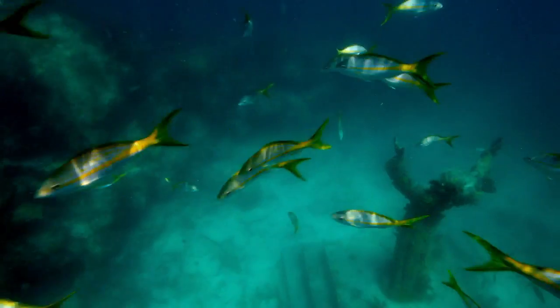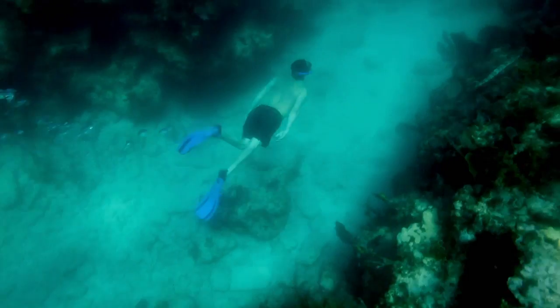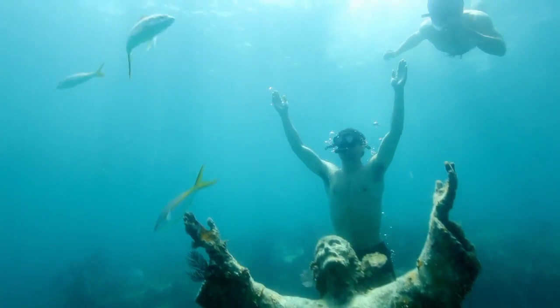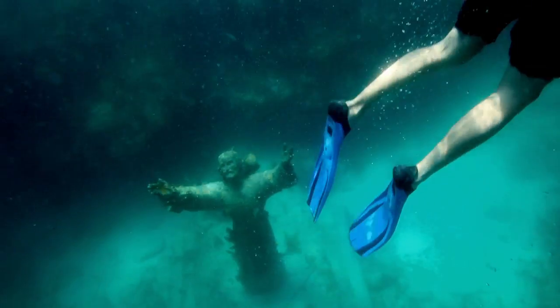So awesome down there. I always think it's like going into another planet. We actually got to go out to this little spot where they have this Jesus statue — this might even be our good friend, Jesus. It's a big statue. It weighs 4,000 pounds apparently. It's about 25 feet down in the water. All of us got to swim around it, so I made sure to dive down a little deeper just to make sure I wasn't seeing things. I always wanted to meet Jesus.